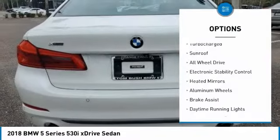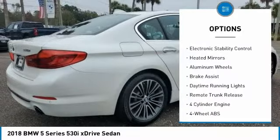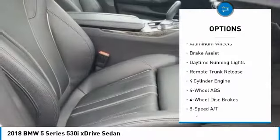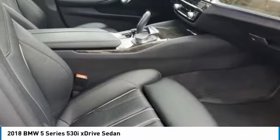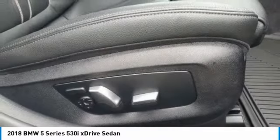Tire pressure monitoring system. Turbocharged. Sunroof. All-wheel drive. Electronic stability control. Heated mirrors. Aluminum wheels. Brake assist. Daytime running lights. Remote trunk release.